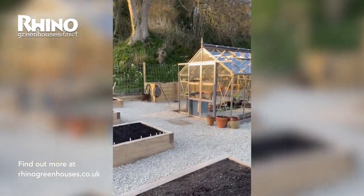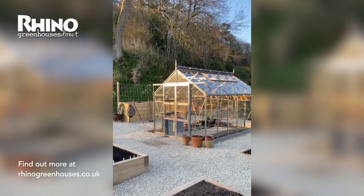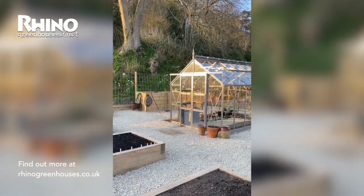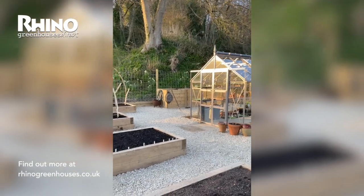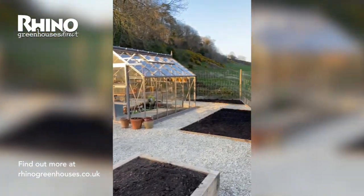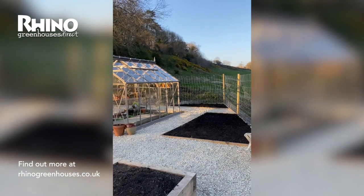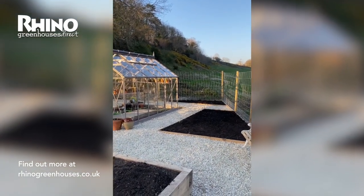Today we put some things in the ground — they've been coming on in the greenhouse. We've sown some seeds; I think I'm doing it right, I'm reading some books, it's a bit of an adventure. It's very exciting and it feels good at this particular time when everything is so wrong.